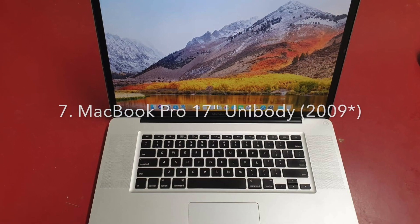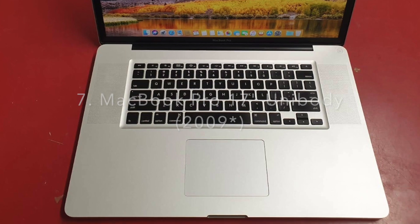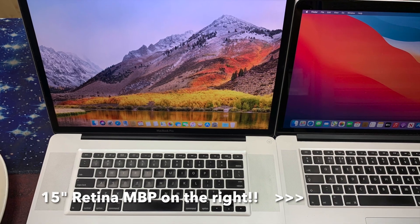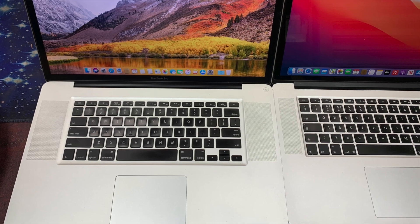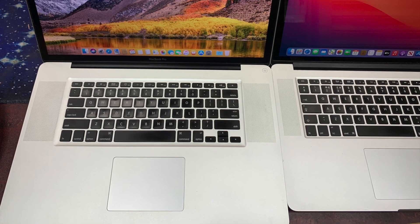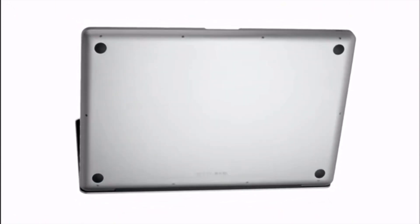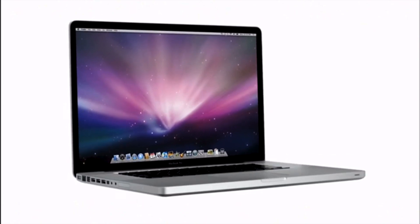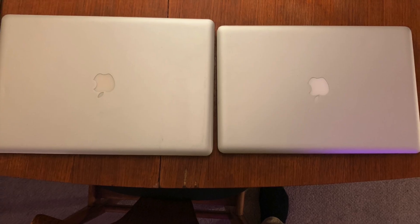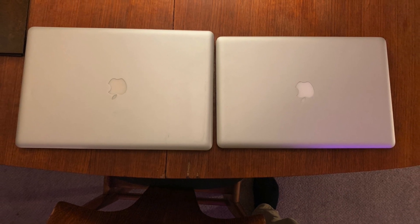Number 7: MacBook Pro 17-inch unibody, 2008 to 2011. 17 inches was the biggest laptop screen on any Apple laptop ever. Despite it being gone for nearly 12 years now, these things could pass for being only a few years old. The beautiful screens on the 17-inch had remarkably small bezels, which only further showcased how great the displays were. Carrying this laptop almost felt like taking a small desktop with you, and when you opened it, it wasn't far off the size of one either.